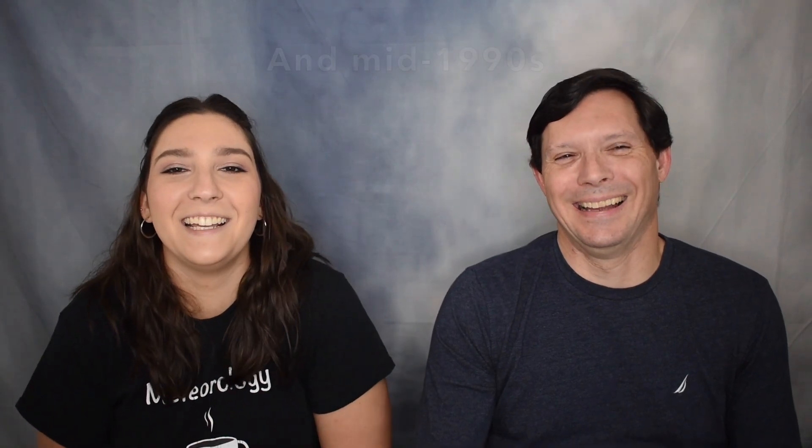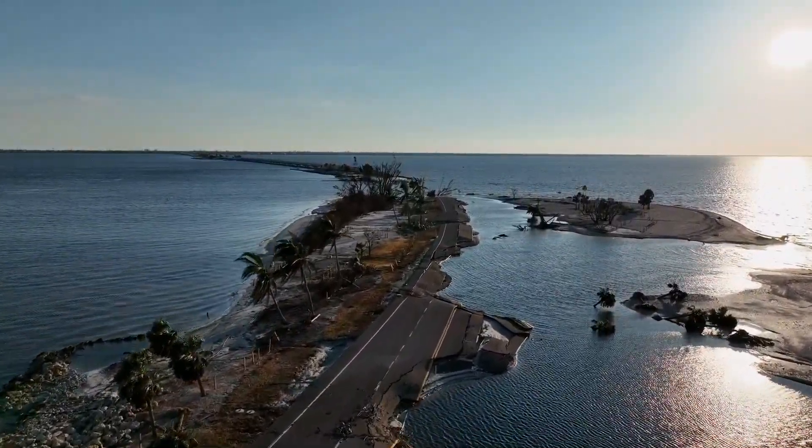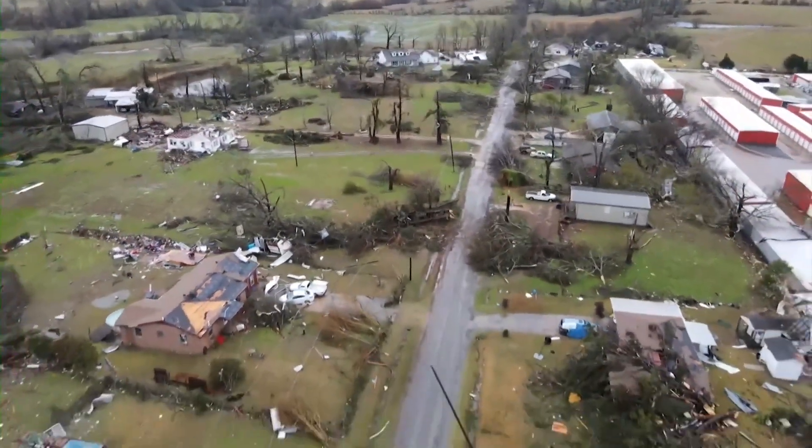Now let's ask: what role do drones play in damage assessment? Since UNC Asheville was an undergraduate research school, one of the projects we had was using drones to assess damage here in the Southeast. The project was called Vortex Southeast — which might sound familiar if you know the original Vortex projects from the early 2000s. The Vortex Southeast group from UNC Asheville and the University of Alabama at Huntsville would go out with drones to assess damage and get into areas where roads were blocked or it wasn't safe due to downed power lines, and use that to accurately rate the tornadoes faster.